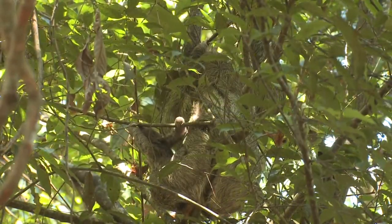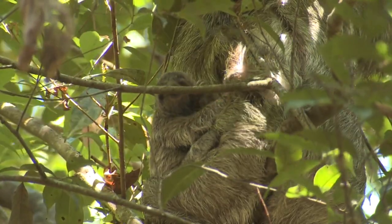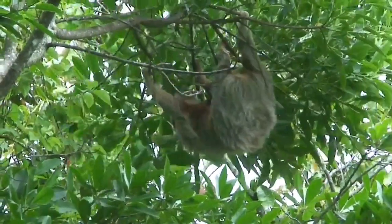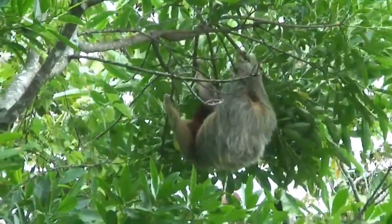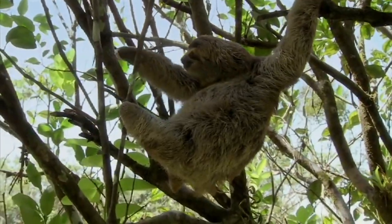Sloths, known for their slow-moving nature and laid-back lifestyle, have managed to thrive in the harsh and competitive world of the rainforest. How have these seemingly lazy creatures managed to survive and thrive in such challenging conditions? That's exactly what we'll be exploring in this video.